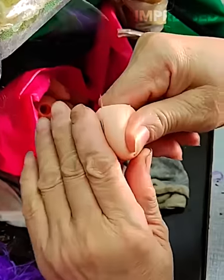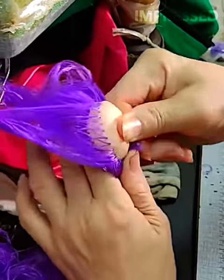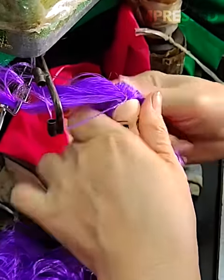Individual hairs are meticulously sewn onto plastic doll heads by hand, adding personality and character, illustrating the detailed craftsmanship involved in toy manufacturing.